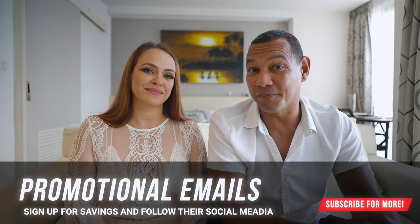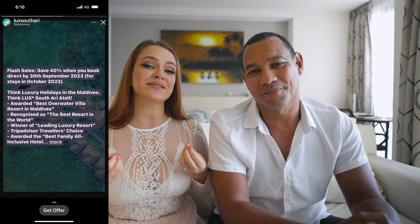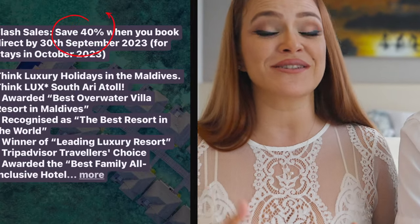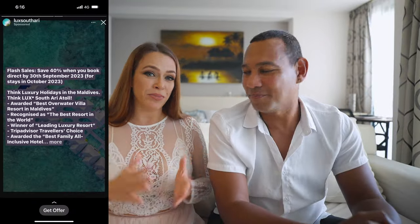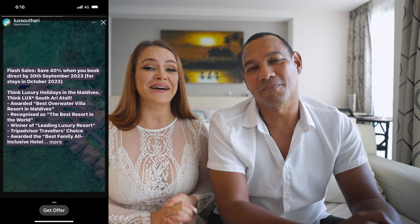We stayed at Lux South Ari Atoll and subscribed to their Instagram. Now we're seeing sponsored ads for up to 40% off, plus a free upgrade from breakfast-only to half board — and that is a hell of a deal. When you sign up for the resort you're looking into, you'll likely find deals as well.